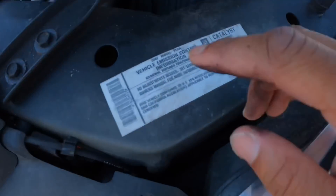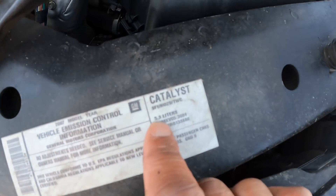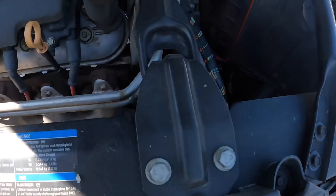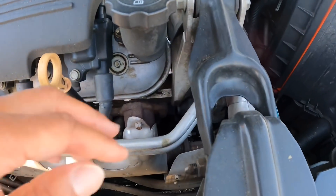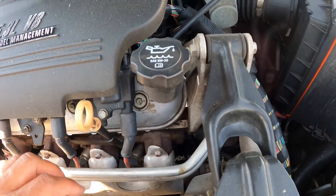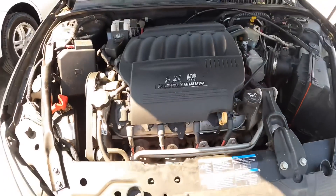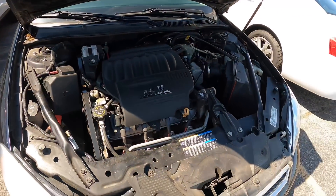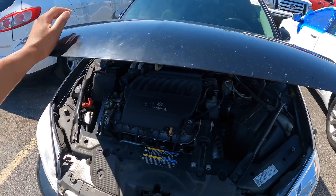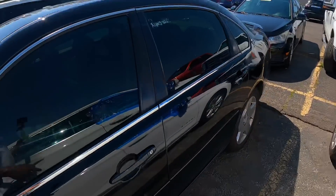So yeah guys, it is the 2007, 5.3. It has the 243 heads — right there, y'all can see it, it says it right there. I learned that recently that it has the 6.0 heads on it from the LS2.